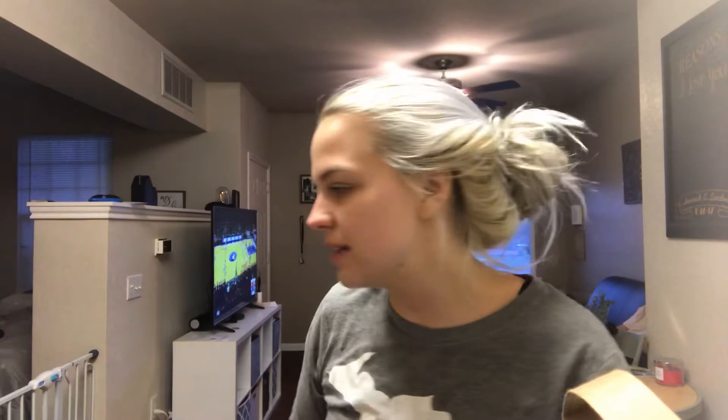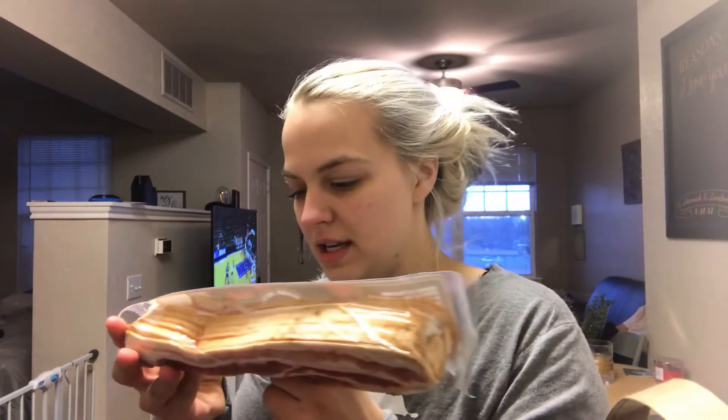I got some roast beef — less than one gram of carbs for two ounces — and I'm going to use these for wraps, kind of like Jimmy John's. I also got some smoked bacon, and there's zero carbs for this. This is just the apple smoked bacon.